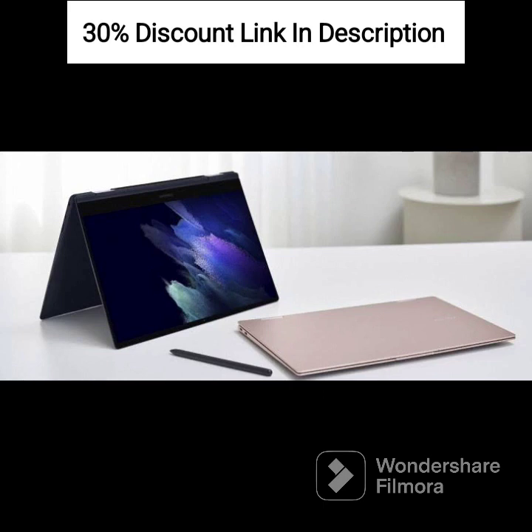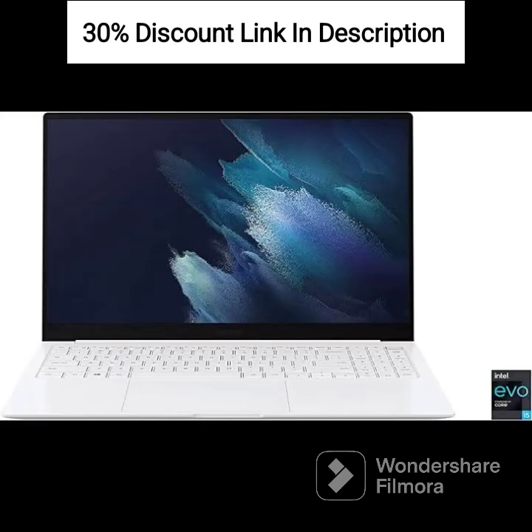Silver Color: the laptop comes in a sleek silver color, offering a stylish and modern look. The Samsung Galaxy Book Go is designed for users who value portability and productivity.